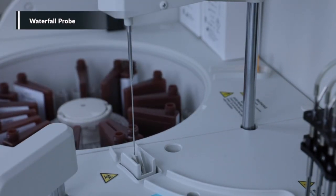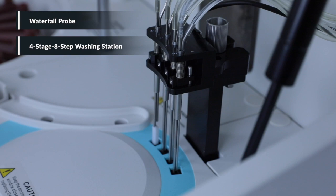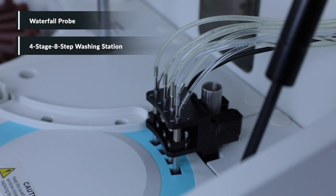Automatic washing for interior and exterior. This advanced washing station minimizes carryover to less than 1 ppm, with water consumption of only 4 liters per hour.